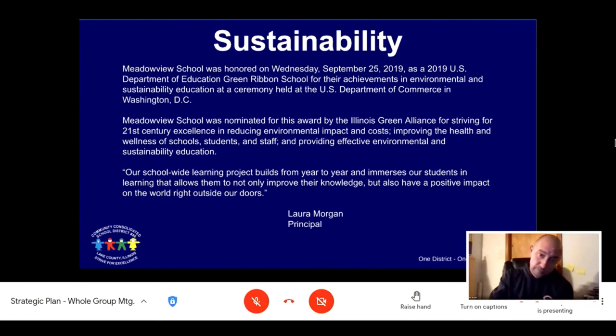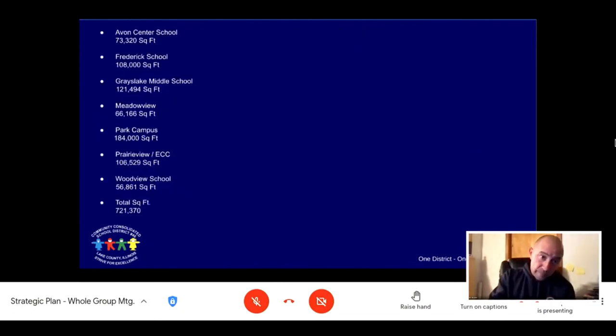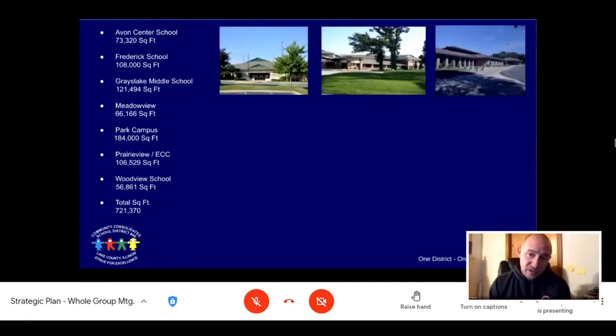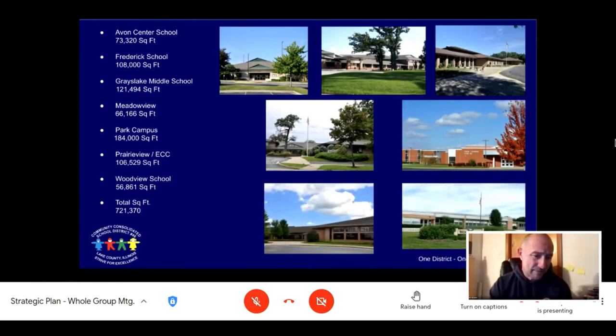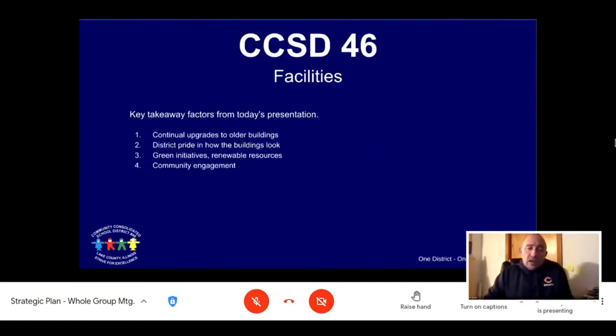As you saw in the earlier pictures, these are our schools and the total square footage: 721,370 square feet under roof at our schools — not including our district office or our ISC building. A couple of key takeaway factors from today's presentation: the continual upgrades to our older buildings, how much pride the district takes in how our buildings look, our green initiatives, renewable resources, and community engagement for our facilities.